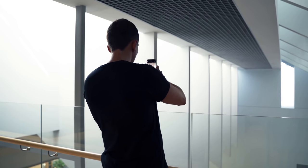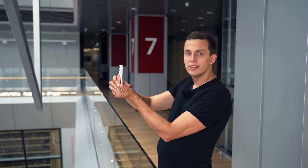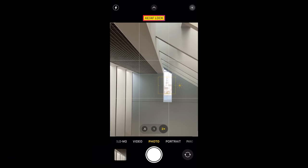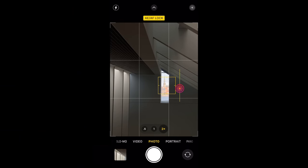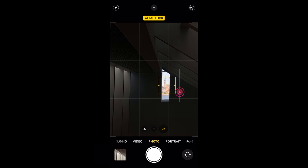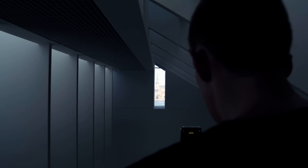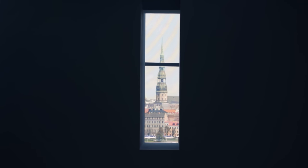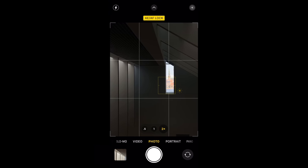From this spot only, I can see something really interesting through that window, but it's overexposed. I'm going to tap and hold my finger on that window until the AE/AF lock comes up, then use the sun slider next to the focus rectangle and swipe it down to make the image darker. As I do that, you can see a church appear inside the window. That window was actually built to perfectly show that church — a really interesting touch from the architect. I'll make sure those lines on the left-hand side are perfectly vertical, then press the shutter.